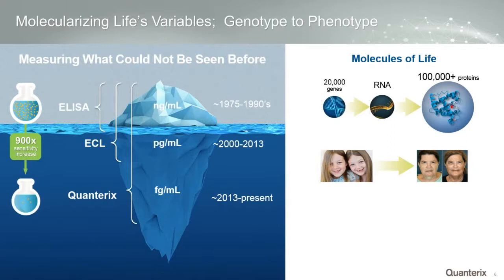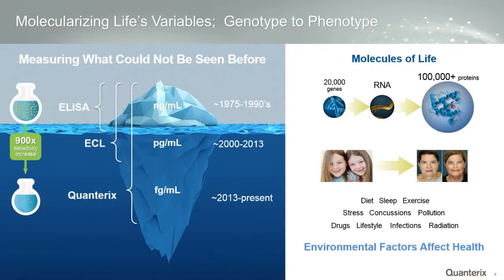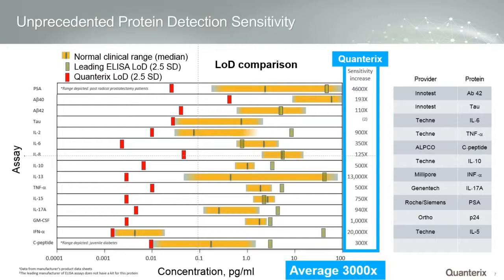A lot of the focus has been on what we call environmental factors — the role of diet, sleep, exercise, stress, concussions, pollution, drugs, lifestyle, infections, radiation — and how these different environmental factors affect the proteins in the body. For example, twins born with the same basic DNA may diverge, where one twin grows up to get cancer and another diabetes. We feel the protein is a very relevant area because of this disease cascade and the role of all environmental and epigenetic factors on the protein, and because the protein is more abundant.